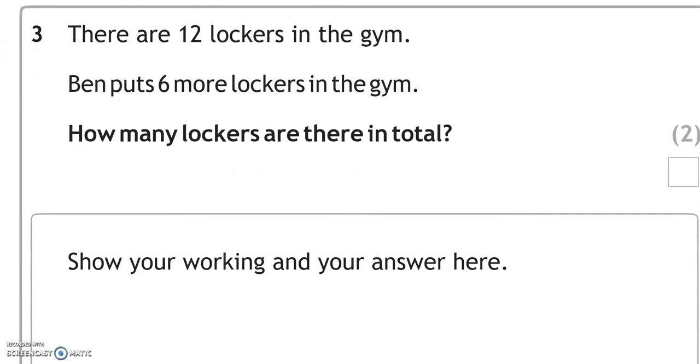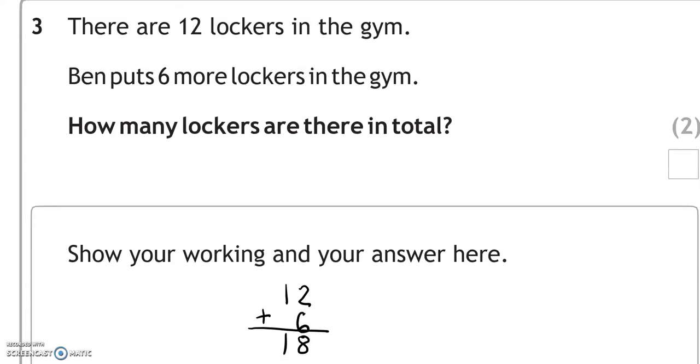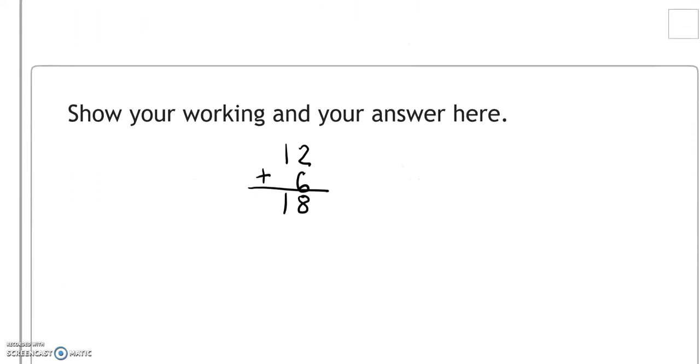There are 12 lockers in the gym. Ben puts 6 more lockers in the gym. How many lockers are there in total? 2 and 6 makes 8, and 1 and 0 makes 1, so 18 in total.